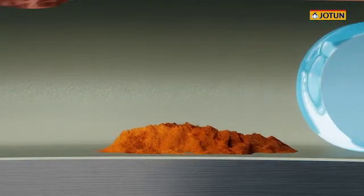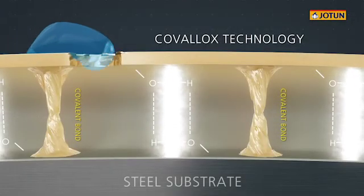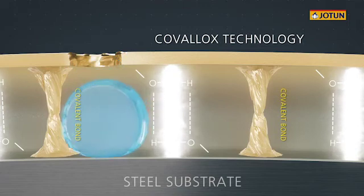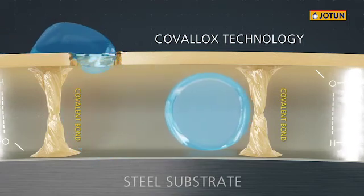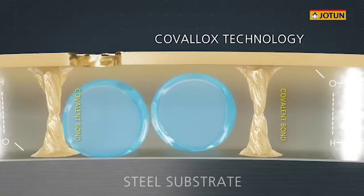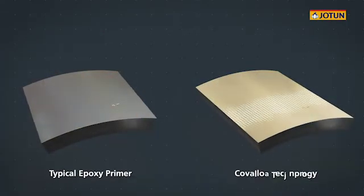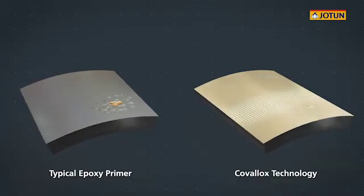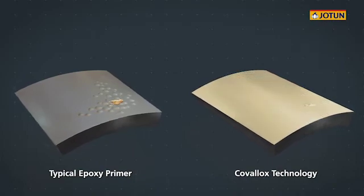This would result in corrosion spreading underneath the coating. With the covalent bonds in Jotun's Covalox technology, this displacement by water is significantly mitigated, as water is unable to break the covalent bonds. The double-locking mechanism of Covalox technology ensures maximum protection against corrosion, which doubles the lifetime of the coating system.